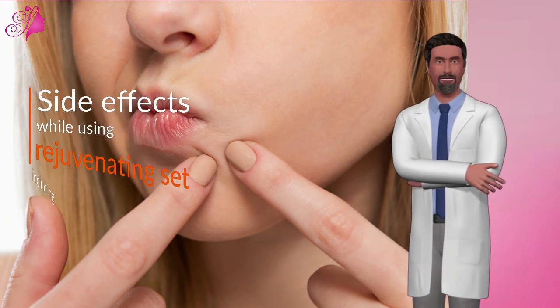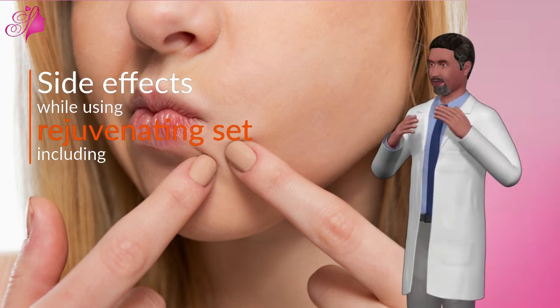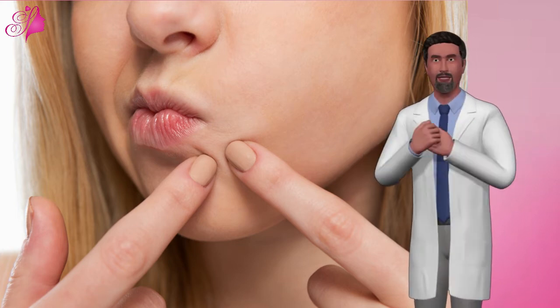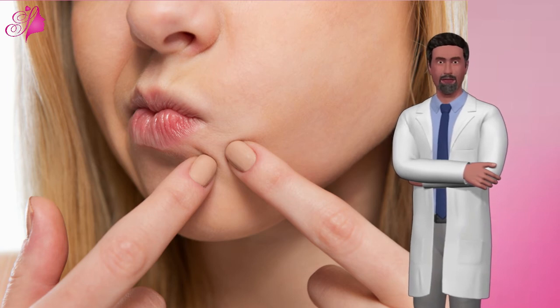Side effects while using rejuvenating set. 1. Redness, scabbing, and swelling. Some users will experience redness, scabbing, and swelling while using rejuvenating set, which will alleviate over time with use. This is very normal as dead skin cells have to be peeled to make room for new skin to grow in its place.